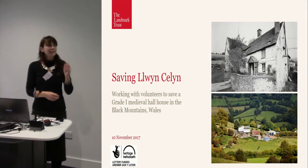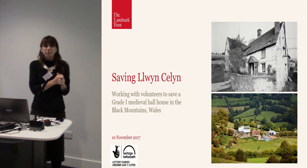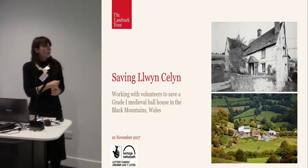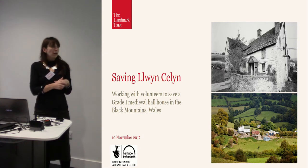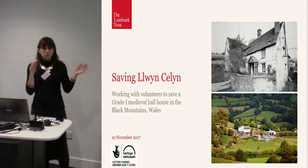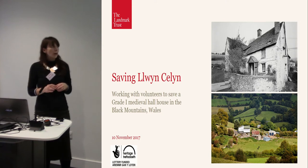Thank you for having me here. Just a bit of background information about the Landmark Trust if you don't know who we are. We look after about 200 buildings up and down the country — England, Scotland and Wales, literally from top to bottom and side to side. And we have a small handful in Europe as well.